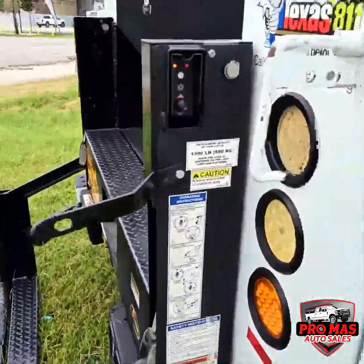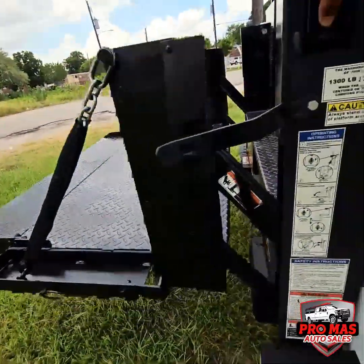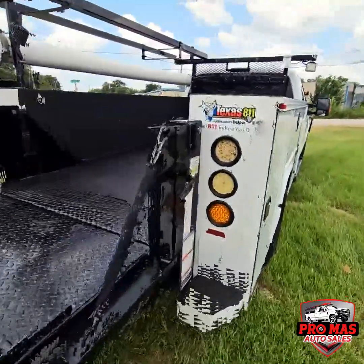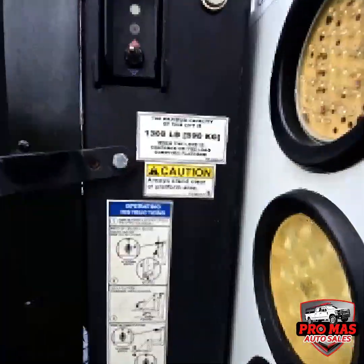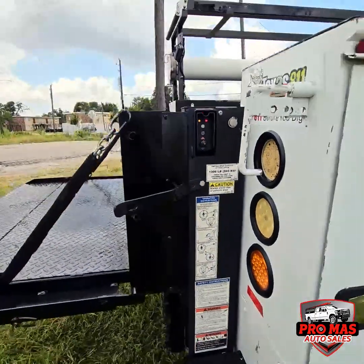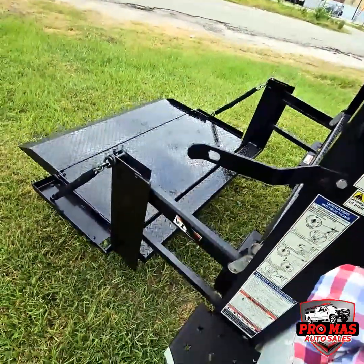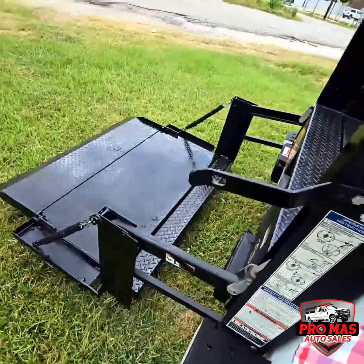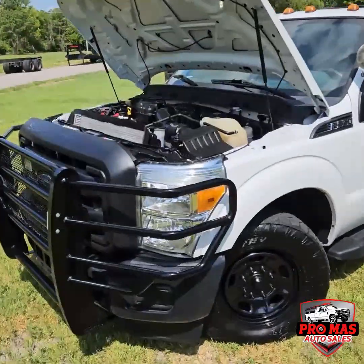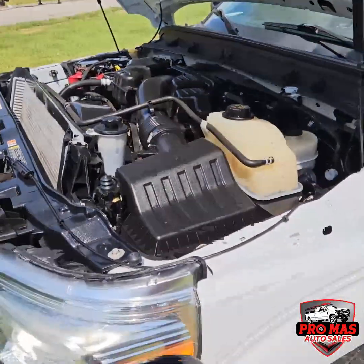We're going to show you how the lift works — 14 pounds capacity, electric. It's got a 6.2 gasoline with 70,000 miles.